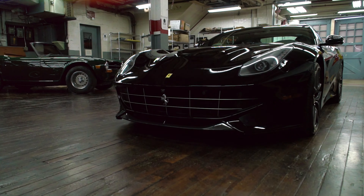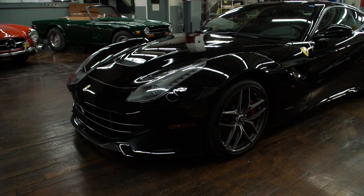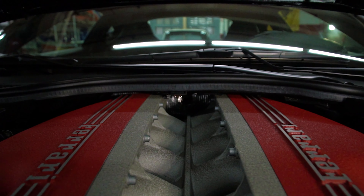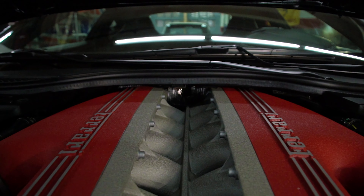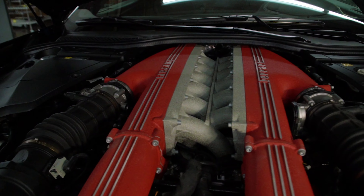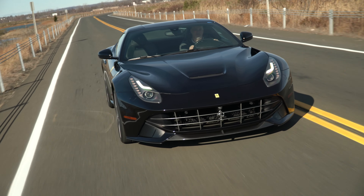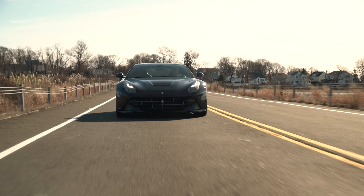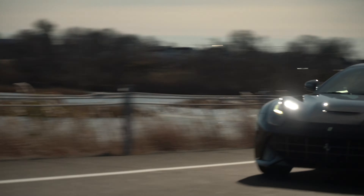This F12 captures the best of the classic front-engine Ferraris: proportion, elegance, and design. Under the hood is the fierce 6.3-liter V12 engine rated at 731 horsepower and 500 foot-pounds of torque. This car accelerates to 60 miles an hour in only 3.1 seconds and top speed is over 210 miles per hour.